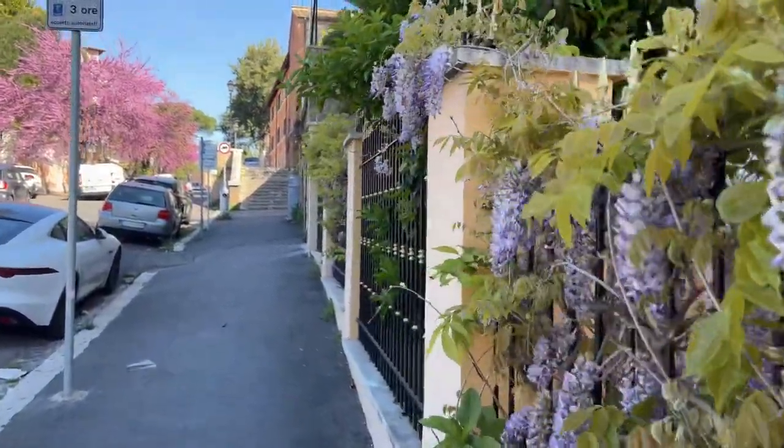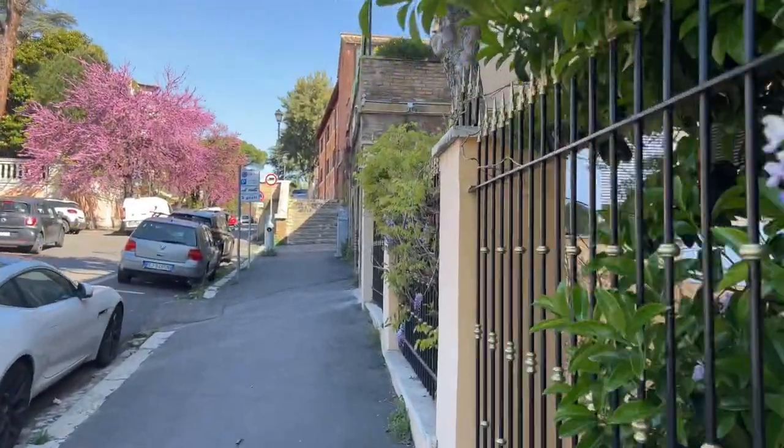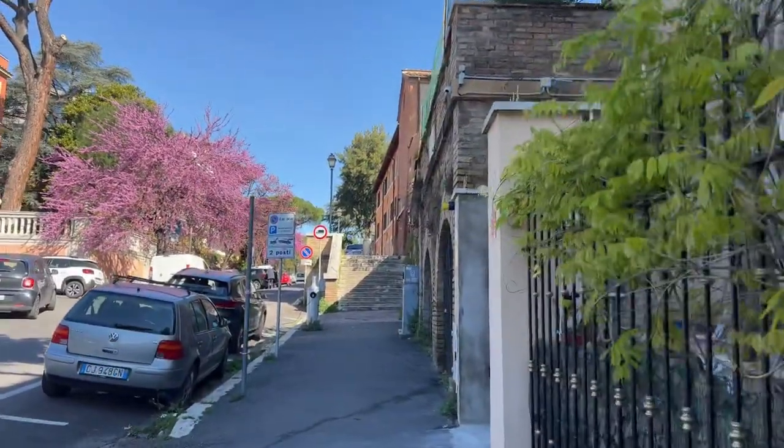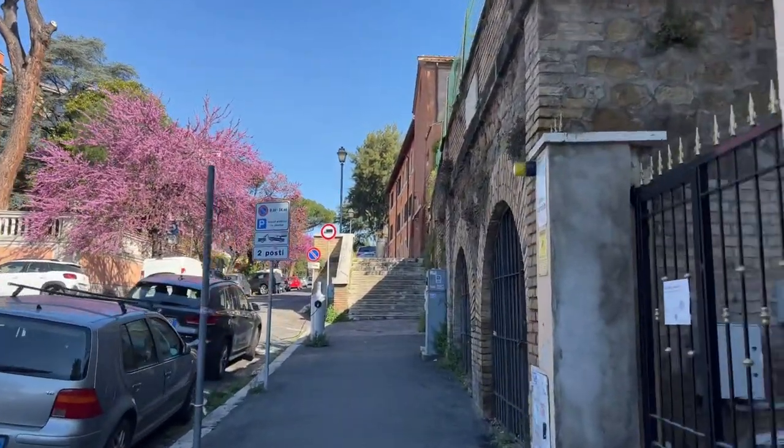Welcome back to Crux Stacionalis. Today we head to the Roman Station Church for the Tuesday in Holy Week, Santa Prisca, on the Aventine Hill.